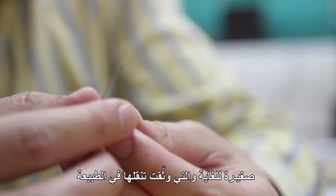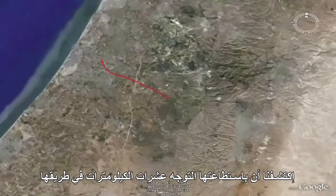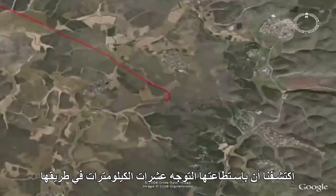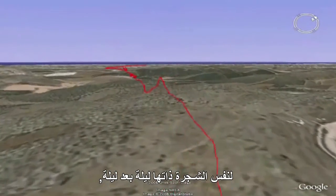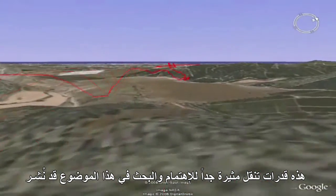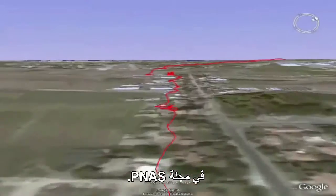This GPS tracked their navigation in the wild. What we found is that they navigate really long distances — tens of kilometers — going to the same individual tree night after night, returning to the same tree again and again. So they had really fantastic navigational abilities. This was published recently in the Proceedings of the National Academy of Sciences of the USA.